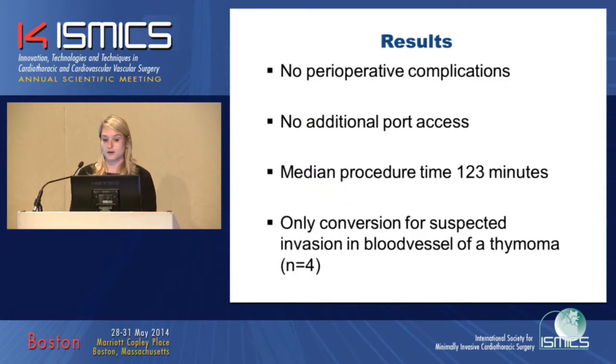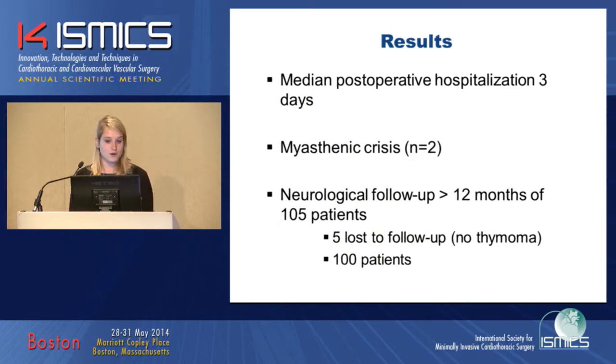The surgical results showed no perioperative complications and no need for additional port access. The median procedure time was 123 minutes and there were no conversions for surgical complications. In four patients we converted to a thoracotomy or sternotomy, but only due to suspected blood vessel invasion by a thymoma. Most patients went home on the second or third day. Early in our program, two patients experienced a myasthenic crisis requiring mechanical ventilation; we learned to operate only on patients with stable disease, treating unstable patients with IVIG first. We did not see any myasthenic crisis after 2004–2005.